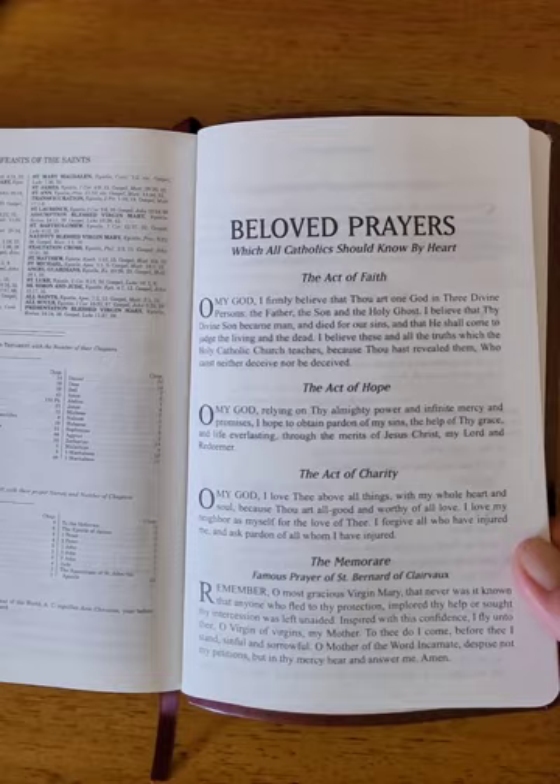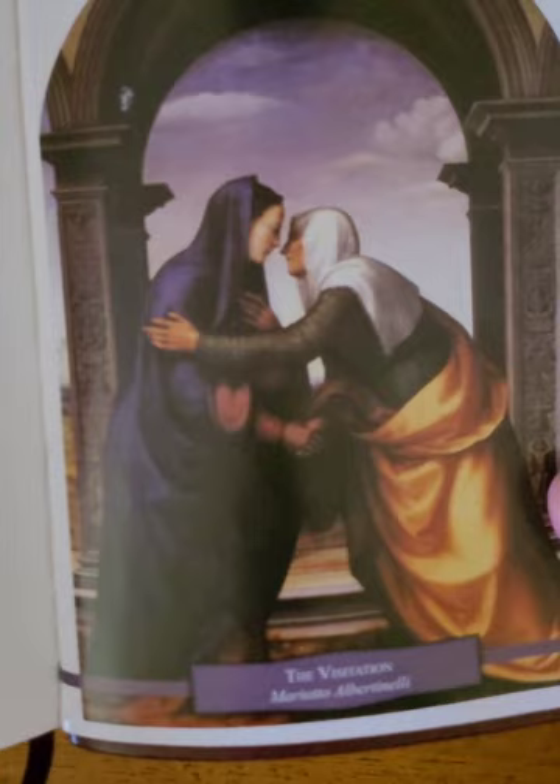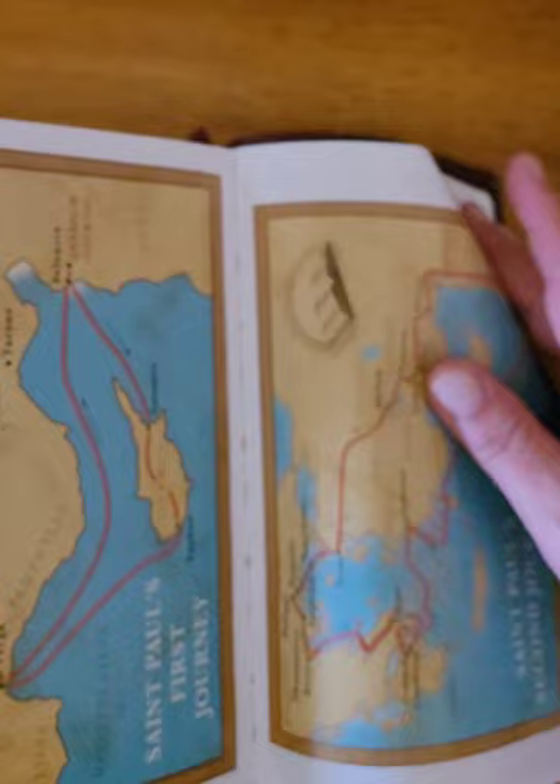And then the Beloved Prayers. My dog's whining — I'm going to have to wrap this up and take her for a walk. The Succession of the Popes. And then you have three white pages at the back, and also some artwork and then some maps. You can also see the sewn binding here as well.